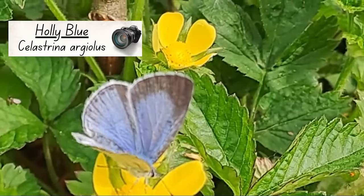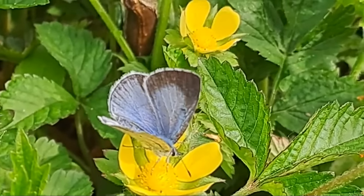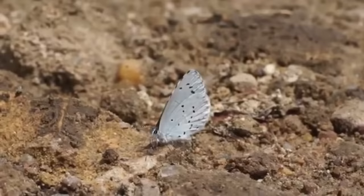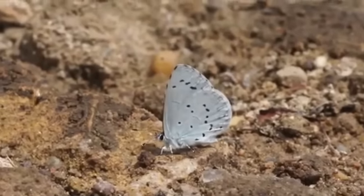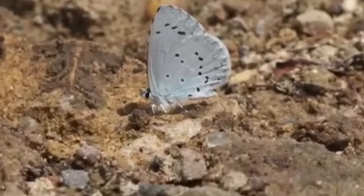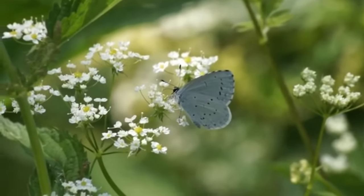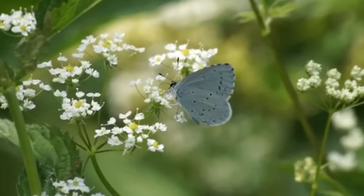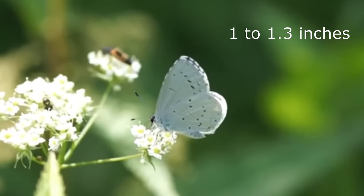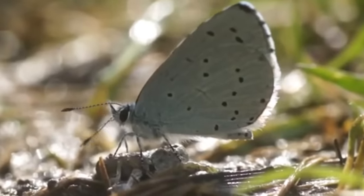Looking at this butterfly, you might be finding it hard to spot the differences between it and a common blue. The backs of them both are very similar, but when you see the underwings the differences are obvious. In holly blues, both males and females have pale blue underwings with small black dots. They are just a bit smaller than common blues, with a wingspan of 26-34mm, and are the earliest blue butterflies to emerge, being seen from late March all the way through to late October.